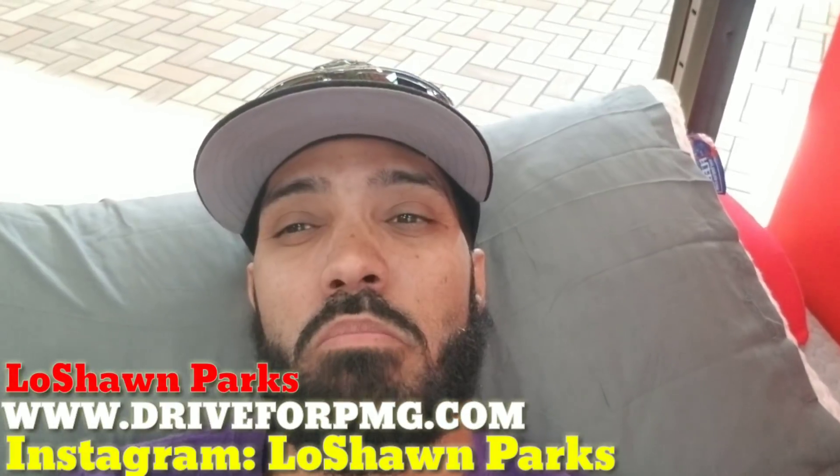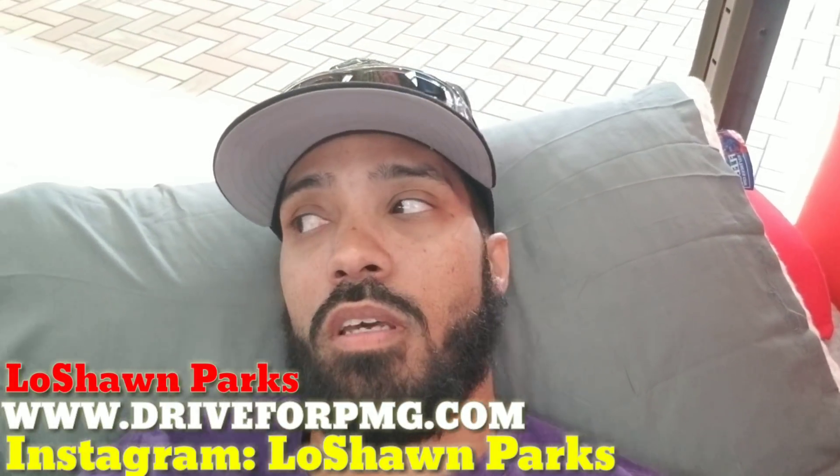Welcome to another edition of Something with LeSean Foxx. You guys could have been anywhere else in the world, but you're here with me. I appreciate that.